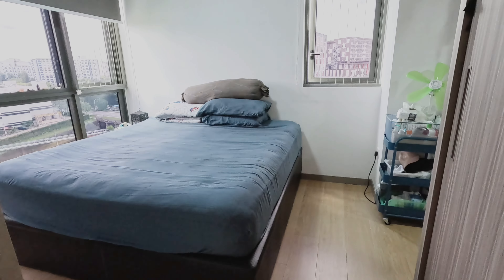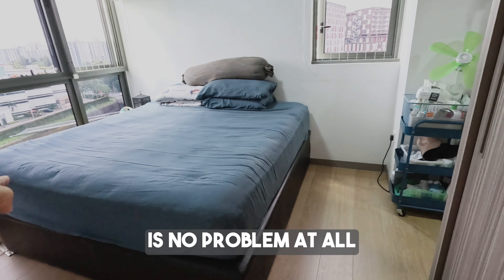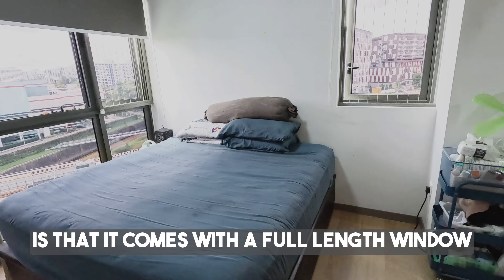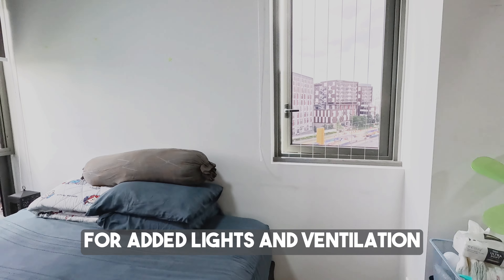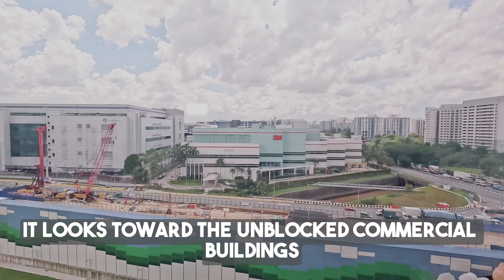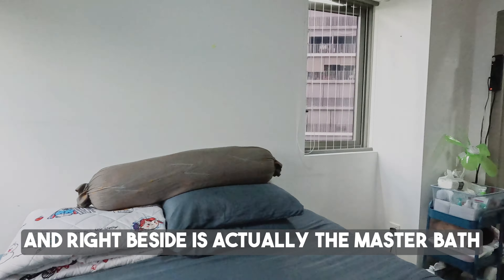This master room is very generous in size. As you can see, it can fit a queen size bed, and if you want a king size bed, that's no problem at all — there's plenty of space. The beauty of this room is that it comes with a full-length window, no bay window, and there's also an additional panel window for added light and ventilation. The view looks towards the unblocked commercial buildings.